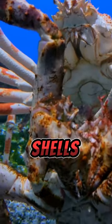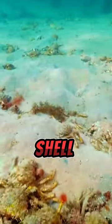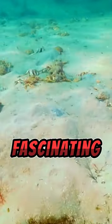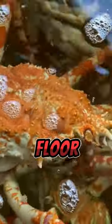Japanese spider crabs molt, or shed their outer shells, to grow bigger, and this process makes them vulnerable until their new shell hardens. These fascinating creatures live in deep ocean waters and are well adapted to survive in the challenging conditions of the ocean floor.